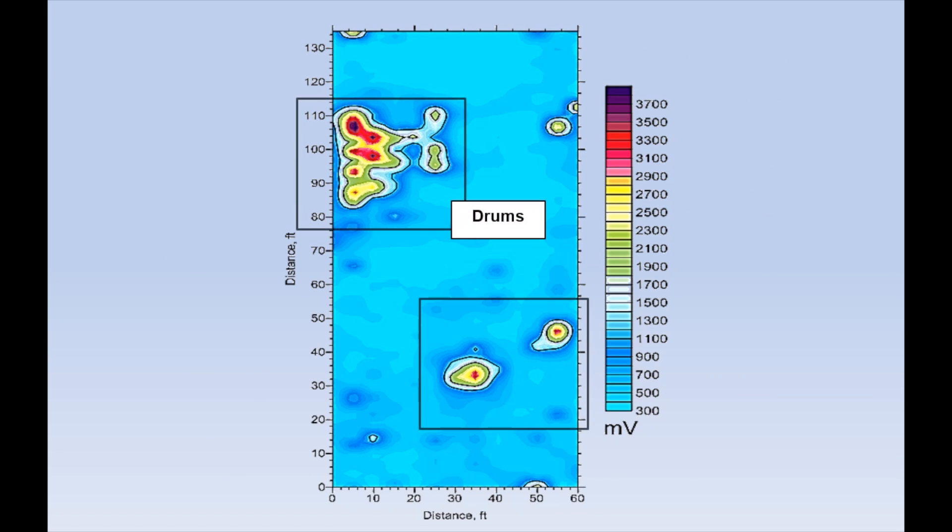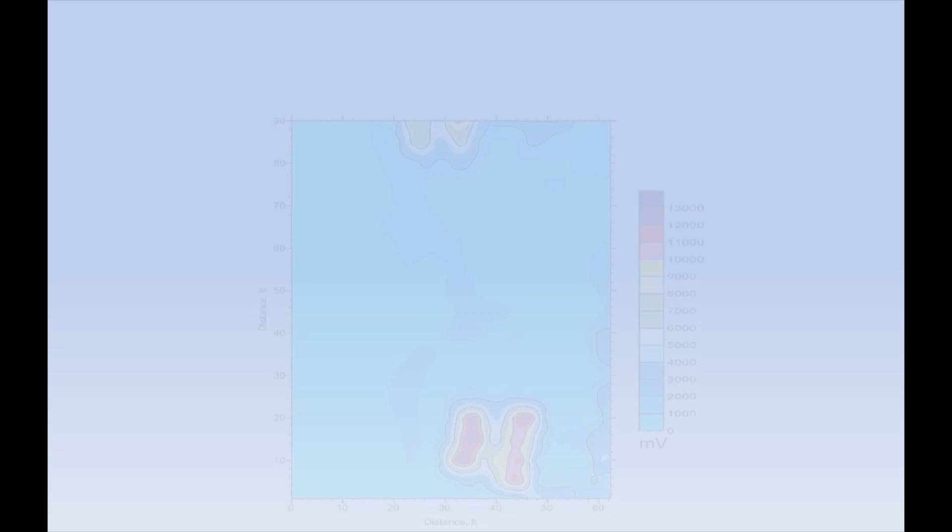High-voltage anomalies indicate the presence of large metal objects, such as underground storage tanks, drums, and pipes.